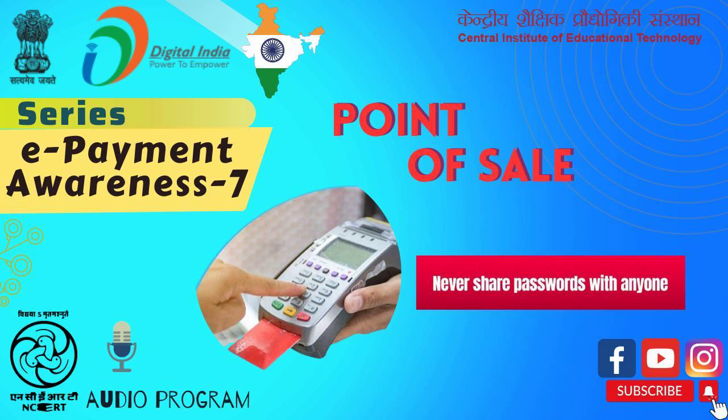Customers have a lot of choices for payment. For example, cash payment, debit card, credit card, UPI, e-wallet, etc.